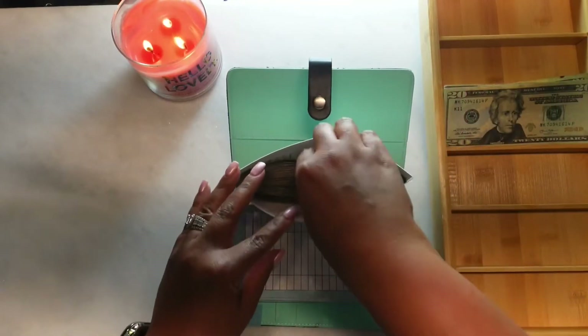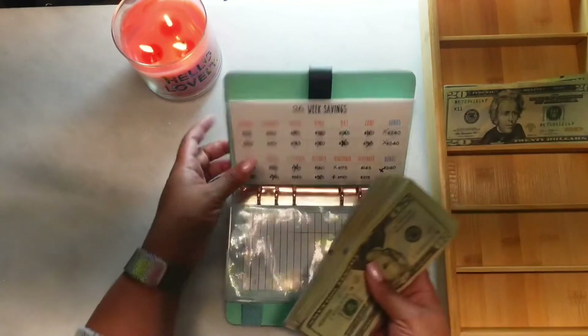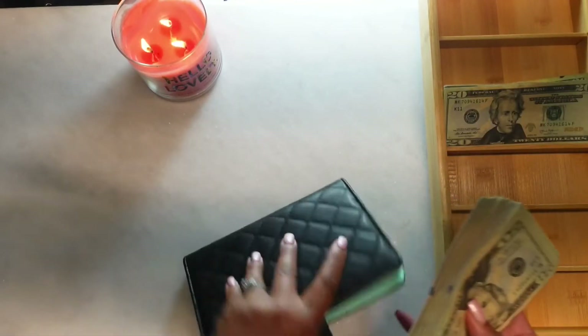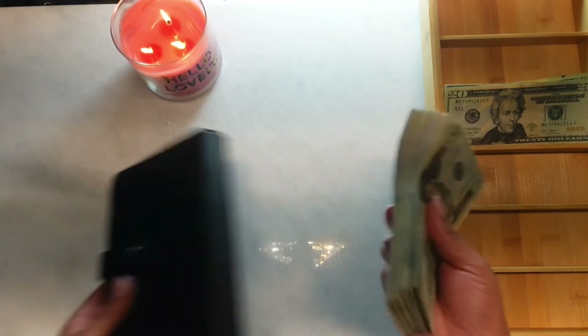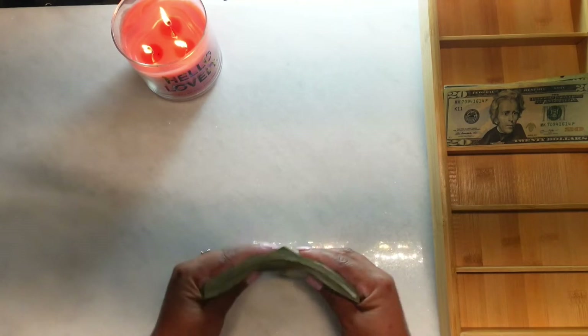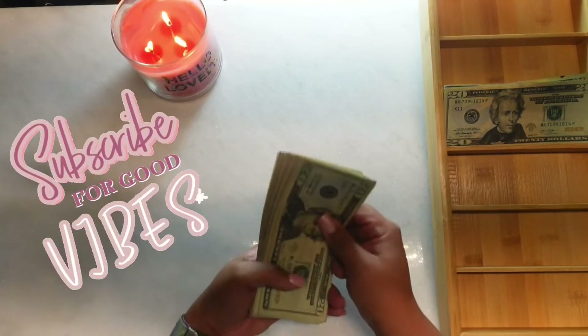20, 40, 60... 80... counting through — yes, $360. All right, so I'm going to unstuff all this and I have to organize the bills, because I wouldn't count them, I would just put it in and not organize it. So let's get to organizing.